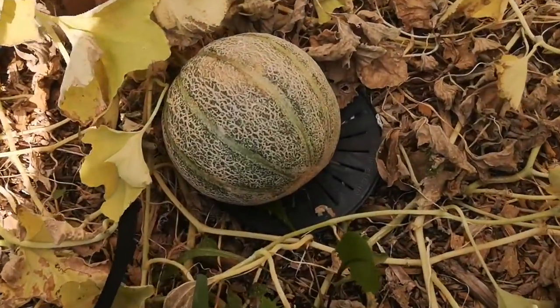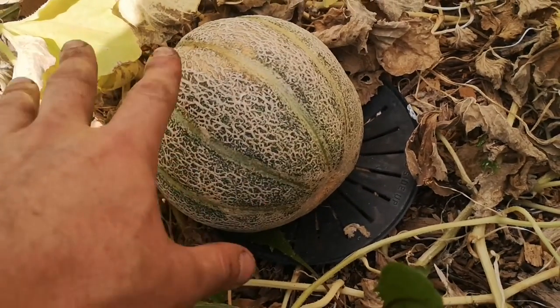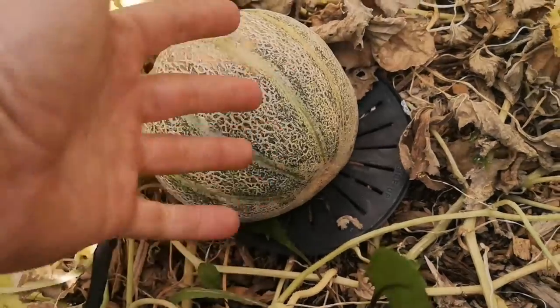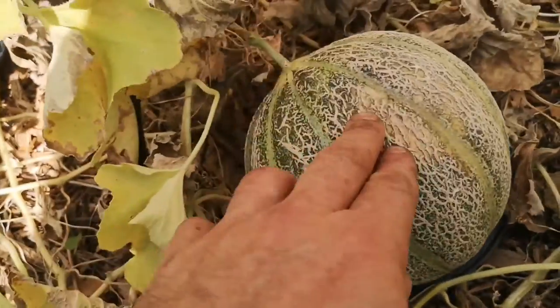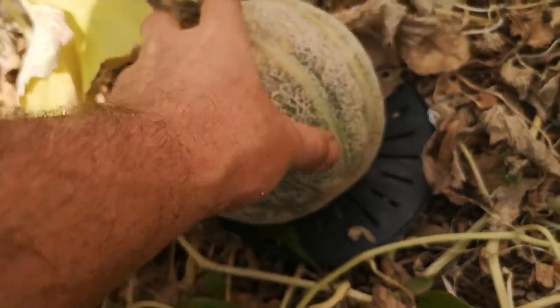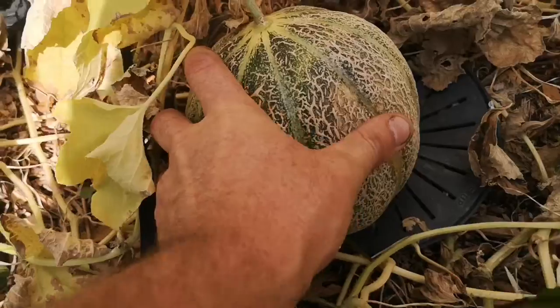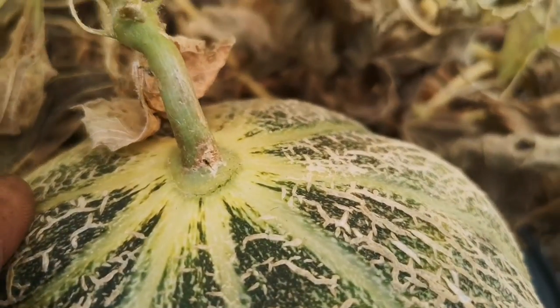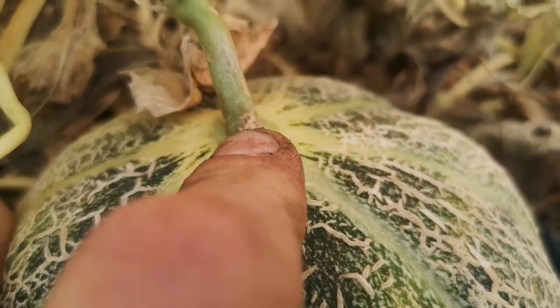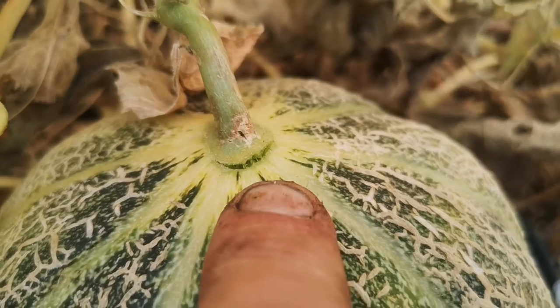Anyway, let's look at this melon. You can start to see the signs of it getting ready to harvest. You can also push a little on the bottom to see if there's any give. And if you look up here, you can start to see the age on the vine — getting dry.